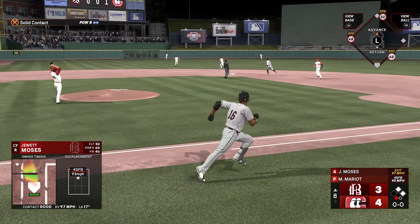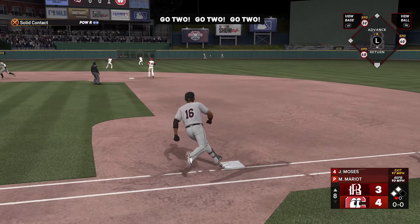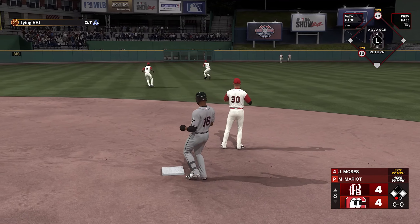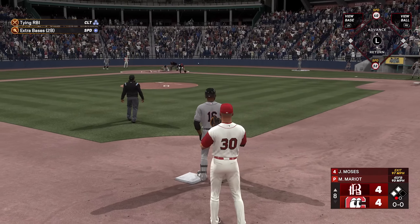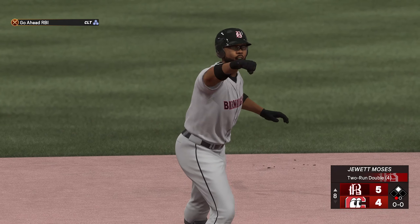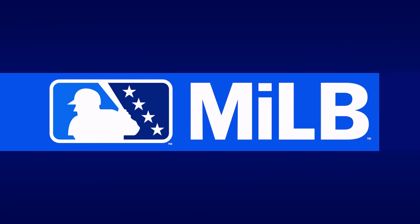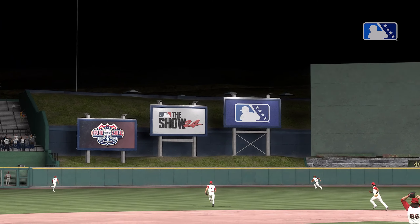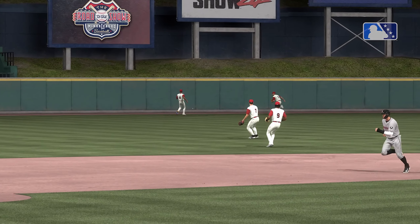Scorched! That could be extra bases — runner around third, on his way home, one run in. Relay throw home — he is safe! They move into the lead in the eighth. That ball was scorched, and he came through in a big way. Games like this can really boost the perception of a prospect, and we'll see what it does for his profile.